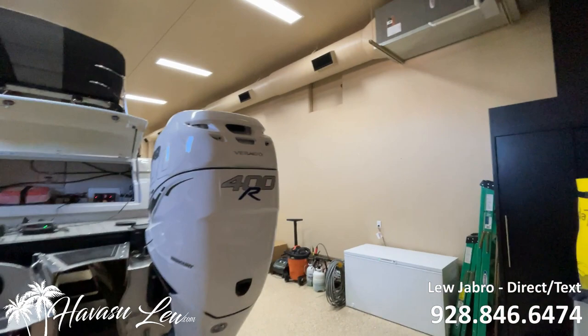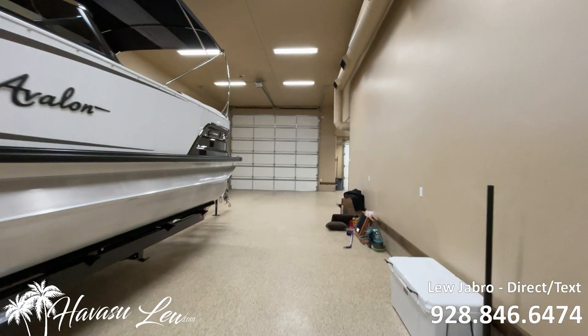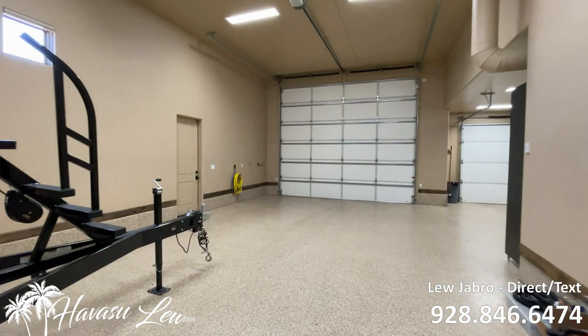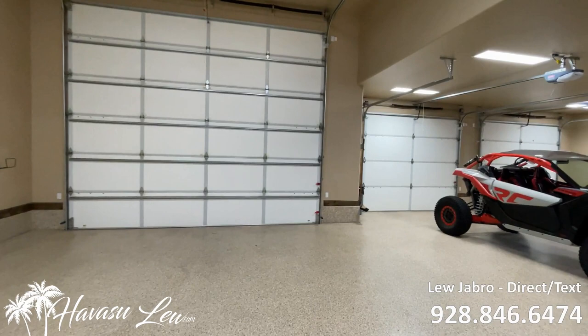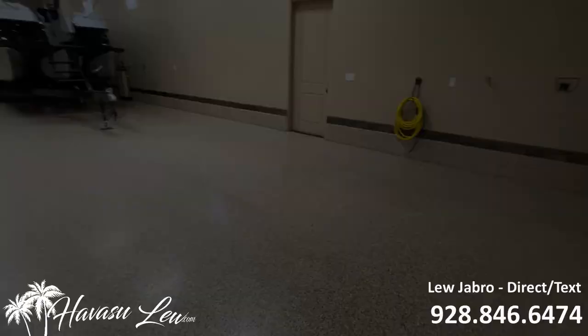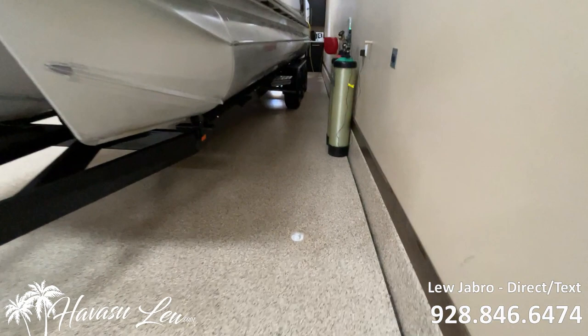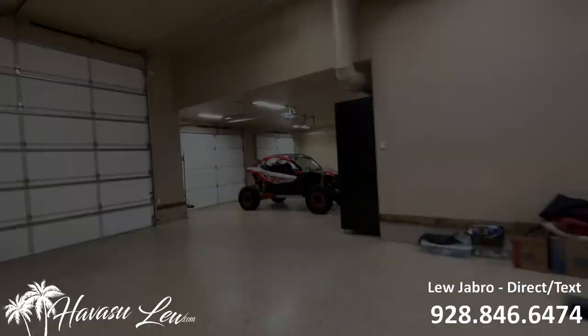You have a double RV garage that's 67 feet deep with a 13.7-foot door, epoxy floors, and it's fully air conditioned. You also have a two-car garage that's 23 feet deep with nine-foot doors. The RV garage has full hookups including dump, a huge workbench, and a big TV.